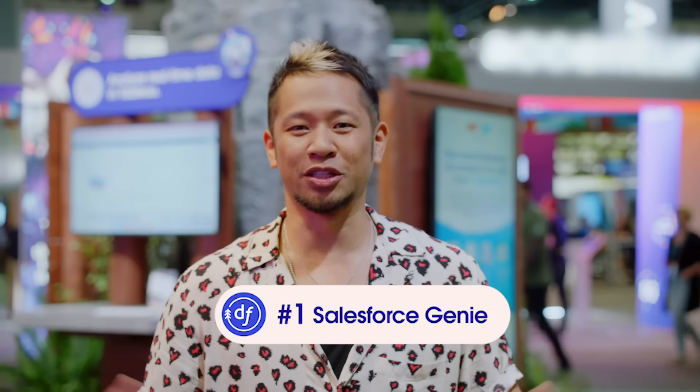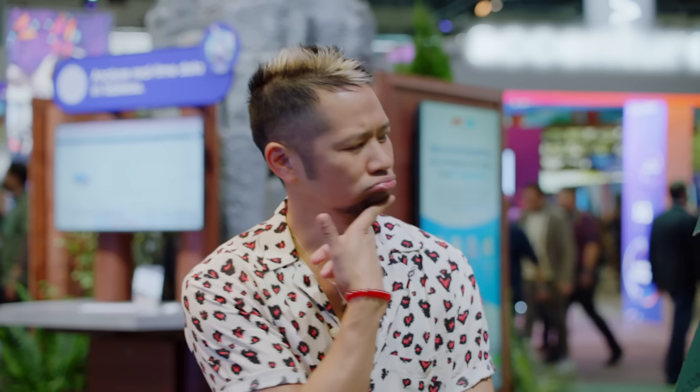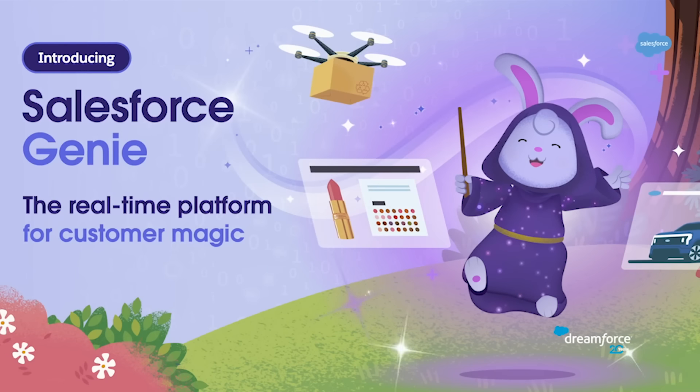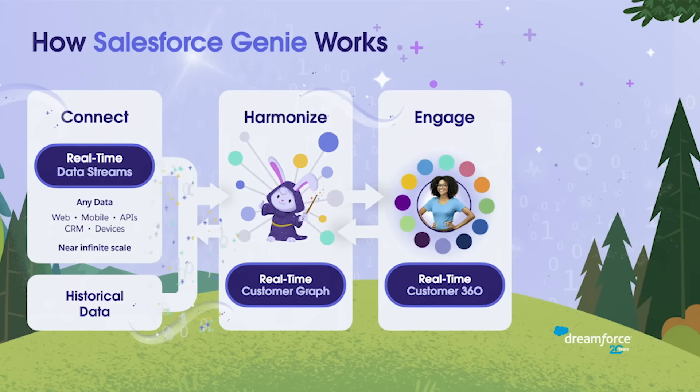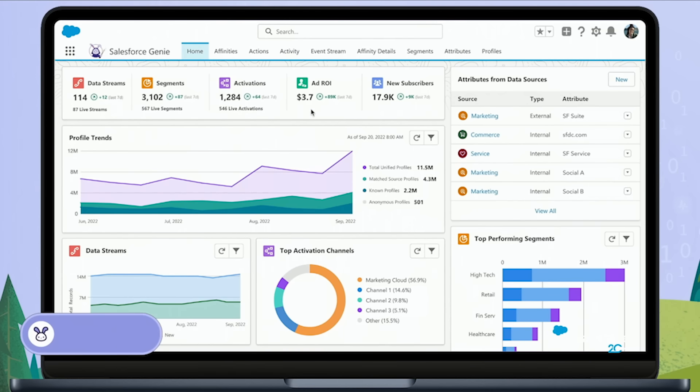At number one, Salesforce introduced Genie. It's their platform that turns your business data into real-time customer magic. Salesforce Genie is the real-time platform for customer magic — it's all about the data. You can connect to all of your data: your mobile app, your website, that connected thermostat that can stream into Genie too. But it's not just about real-time data sources. We can inject historical data sources, your proprietary data lakes, your transactional system, and bring it all together into a single source of truth.